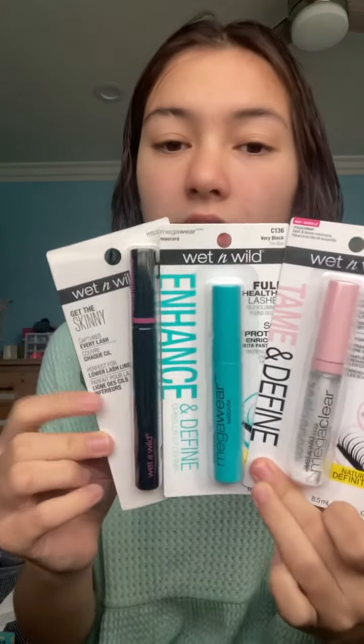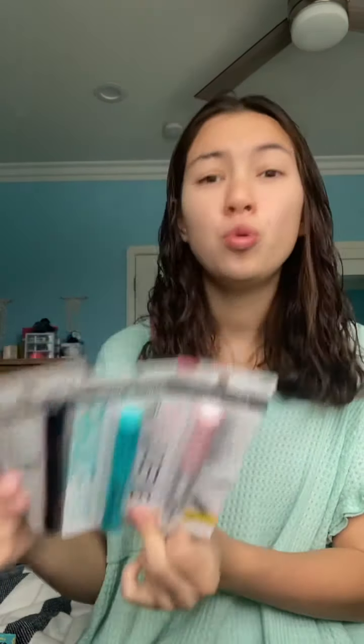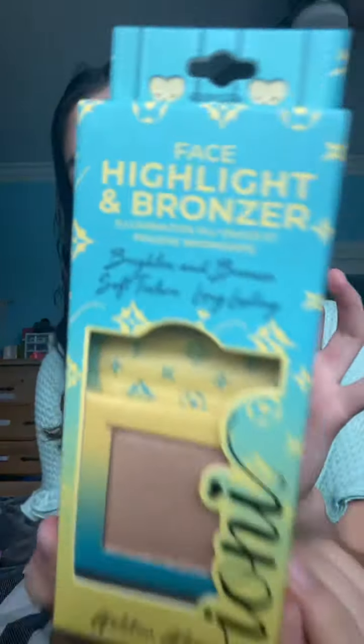Go to Dollar Tree for mascara — these are the three I found at my store, who knows if there are more. A while back I also hauled a Wet n Wild purple one, so please go get your mascara from Dollar Tree — you won't be disappointed. Also, Ioni has a new line coming out: this is the Golden Glow Face Highlighter and Bronzer duo. So cute — and the packaging looks like Louis Vuitton.